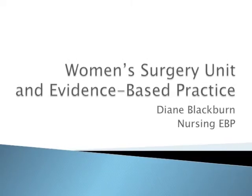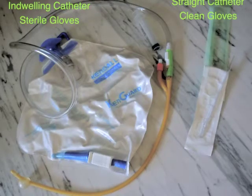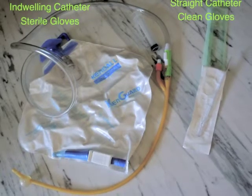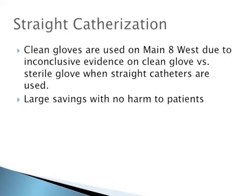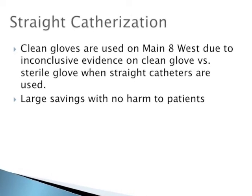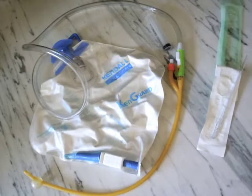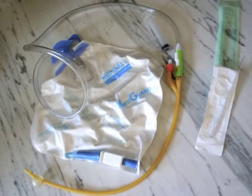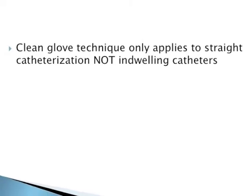Evidence-based care is embraced by the Maine 8 West Women's Surgery Unit. Although this unit incorporates evidence-based practice into their daily routine, one stands above the rest: straight catheterization is done by the means of clean gloves, not sterilized gloves. Although you are probably gasping in horror, step back and listen to why this unit uses their technique.